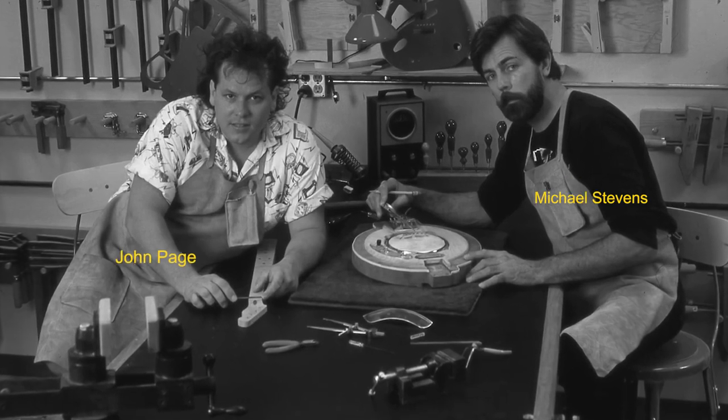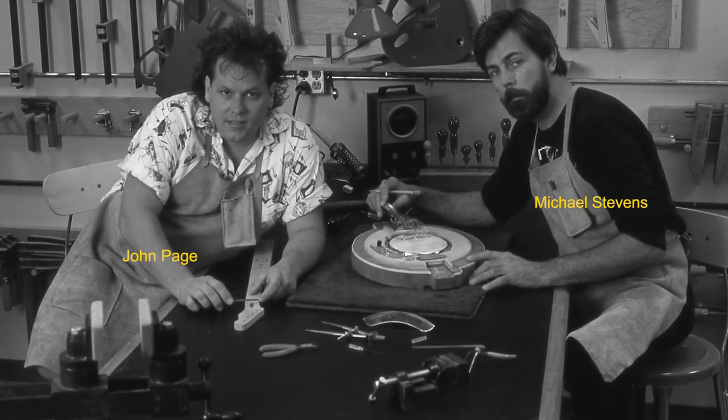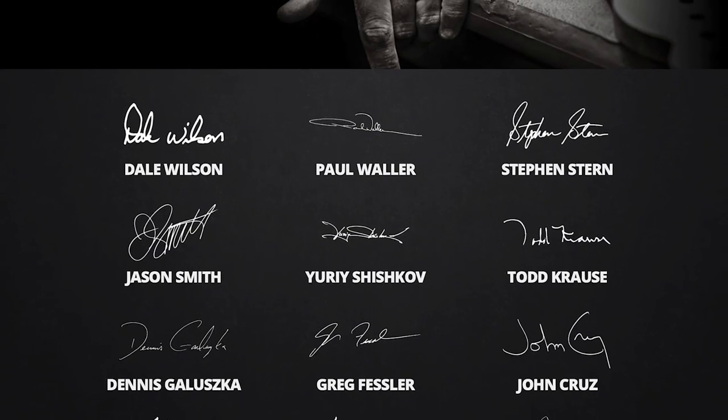Although starting out with only two luthiers — John Page and Michael Stevens — the Custom Shop now employs over 50 craftsmen and produces both custom one-off projects and limited CNC-tooled production runs.